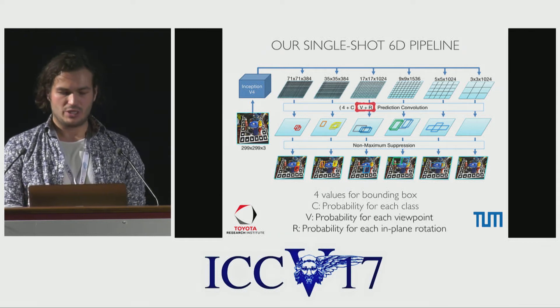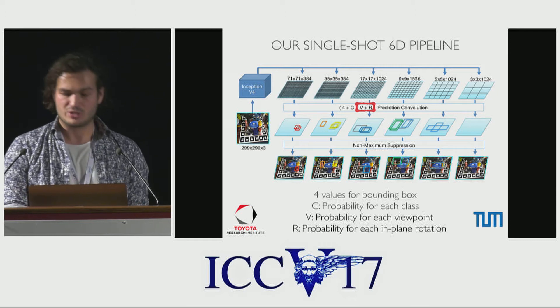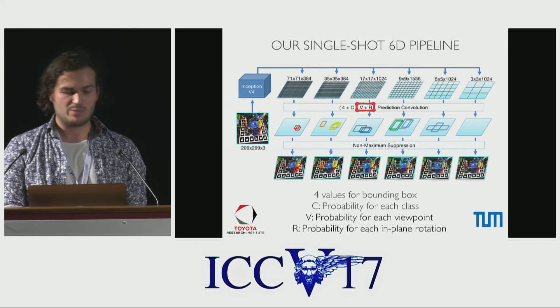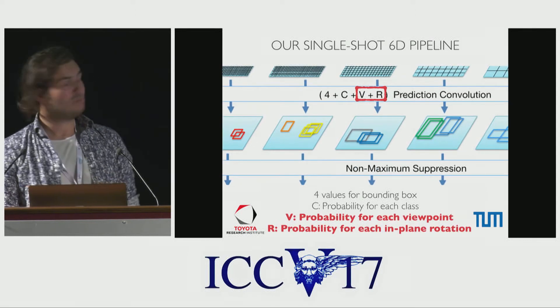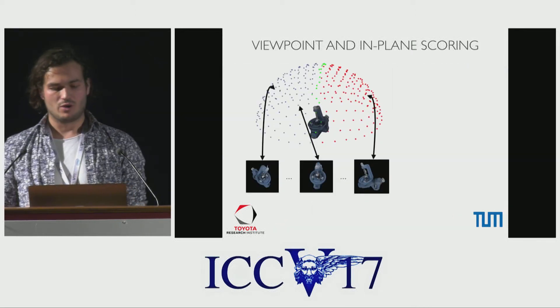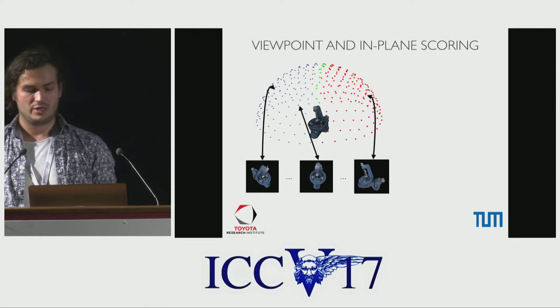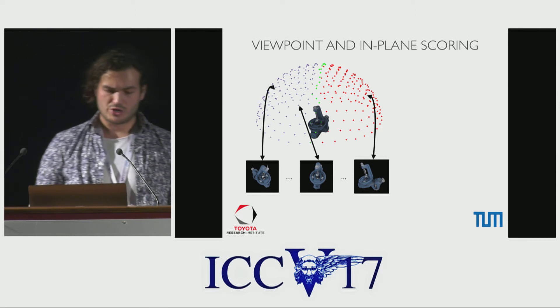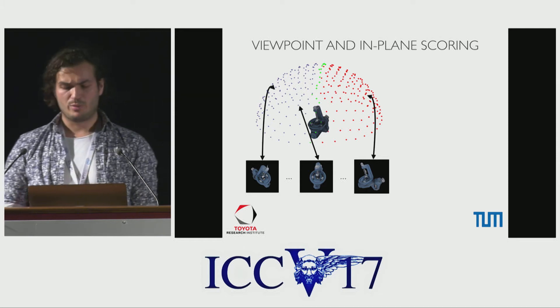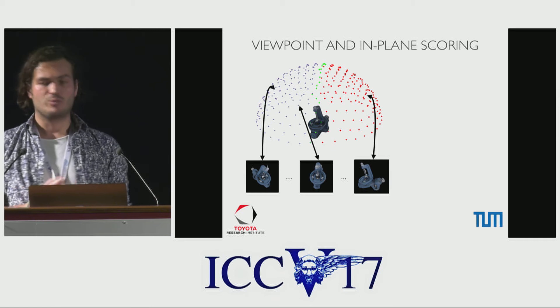With our extension, each kernel predicts two additional values: a scoring of all possible views the objects might appear from, as well as the assumed in-plane rotation of that view. We see here a sampling of the viewpoint space of the object, where each vertex on the sphere represents a possible viewpoint to classify. During training, we take special care whether the object has certain symmetry properties, and depending on that, we either sample from the full sphere or only from the green or red subset.